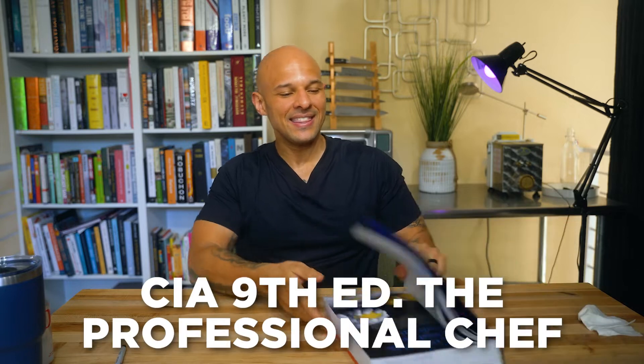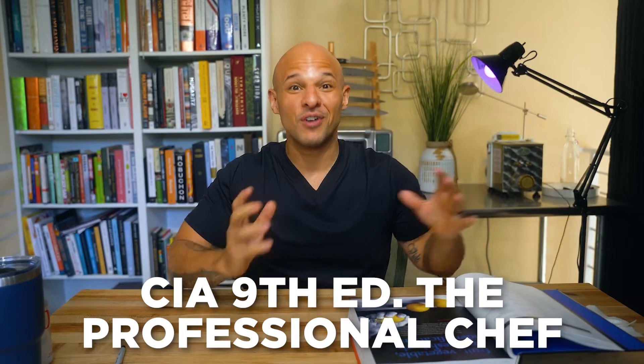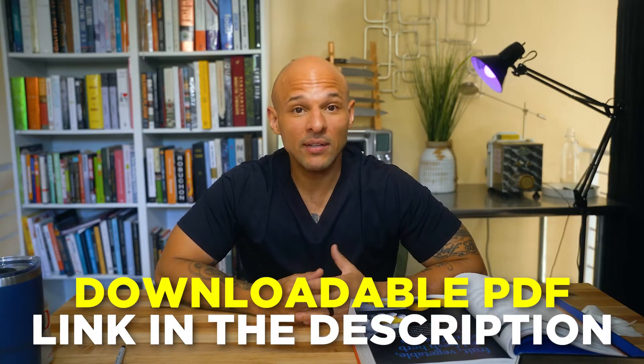This is going to be a class — straight up, I'm reading directly from the textbook. I truly believe that the ninth edition of The Professional Chef is a wonderful frame of reference. It's factual and we're not just going off of my voice alone. I do recommend you buy the book, but you don't have to — I'm leaving a downloadable PDF down in the description below. I highly recommend you download it and follow along.